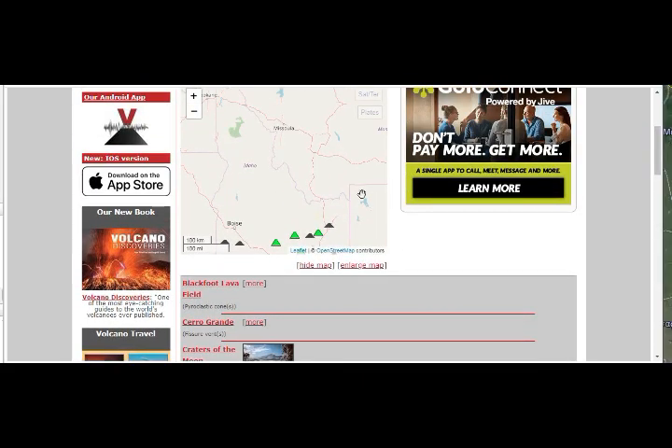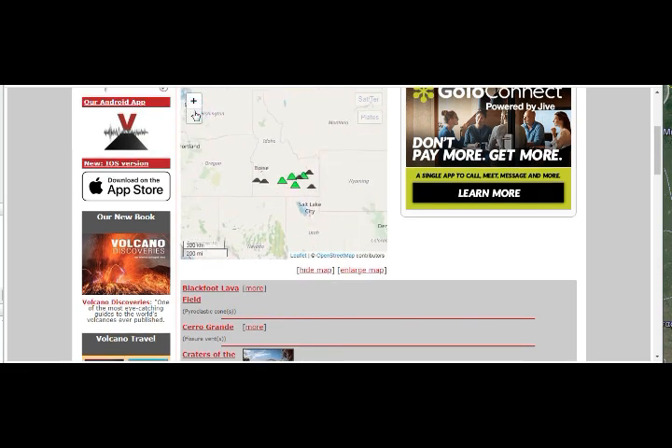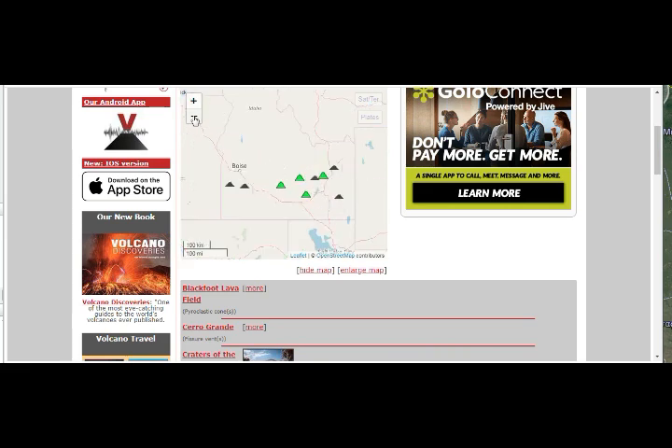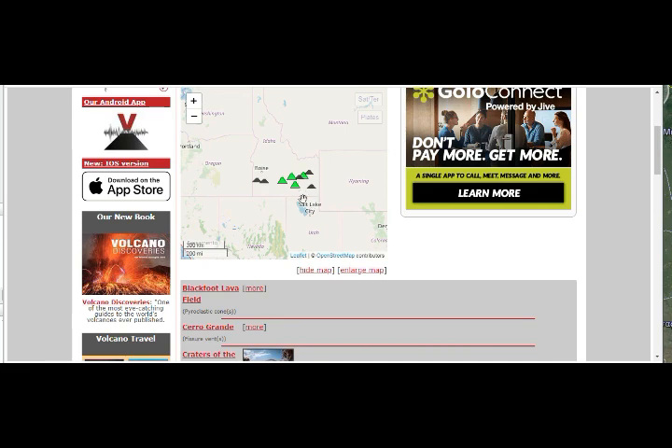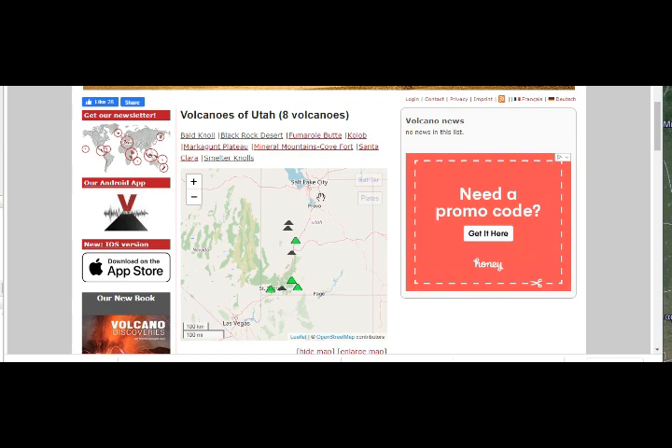I need more coffee today — I've been mixing up my terminology. Anyway, you can see how close this area is, just north of Salt Lake City, and there's the Yellowstone supervolcano right there. Looking at the Utah volcanoes, we have eight of them.